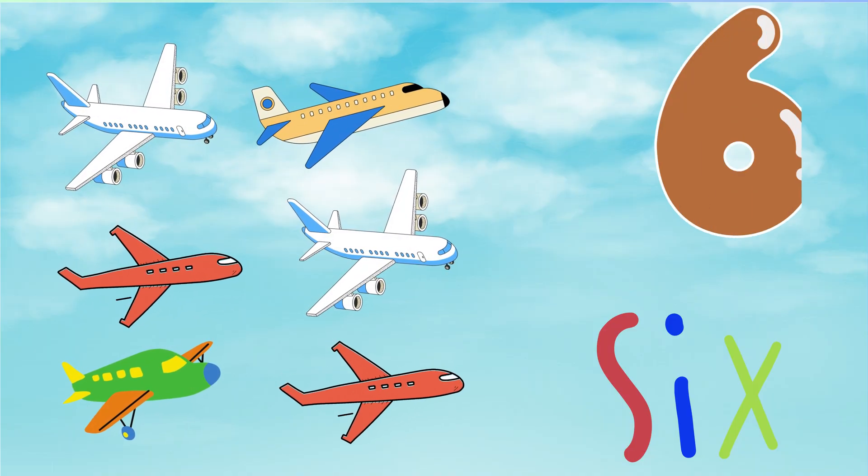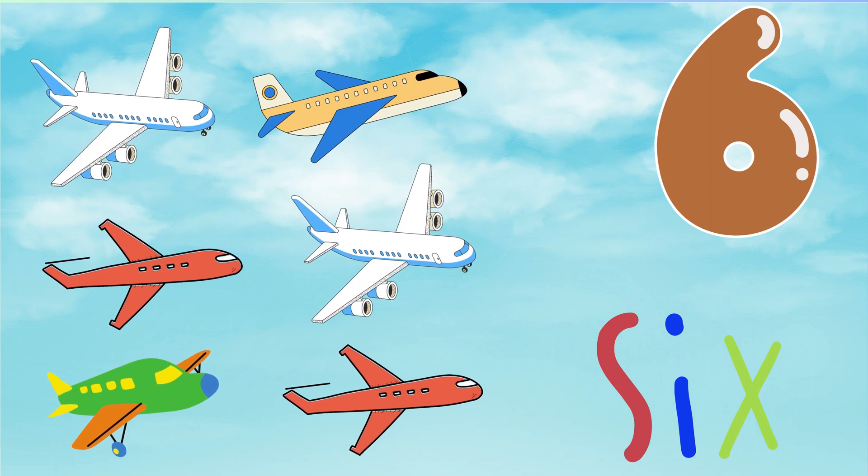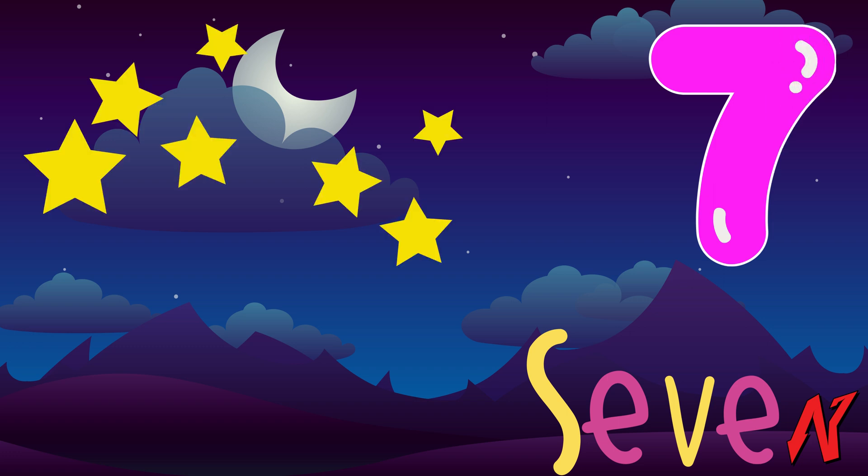6. Six little planes flying up high. 7. Seven little stars that brightly shine.